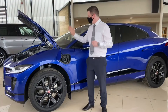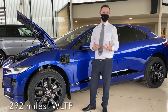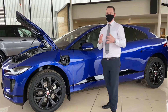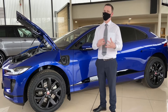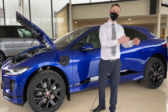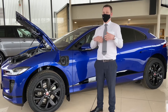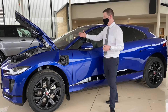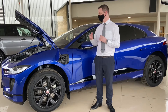The Jaguar I-Pace has a phenomenal range of up to 292 miles — that's the official WLTP figure. In reality driving around town you can expect around 200 miles, and on the motorway that figure is closer to 300 miles. Range anxiety is a thing of the past because you can charge this car to 78 miles in just 15 minutes using a 100 kilowatt charger, which are becoming available everywhere now.